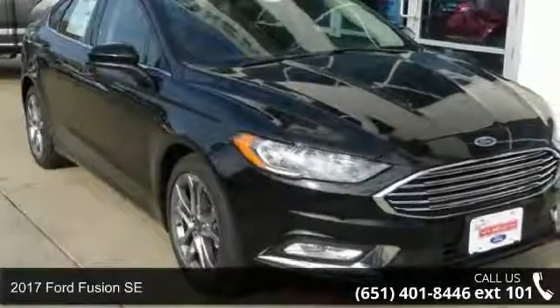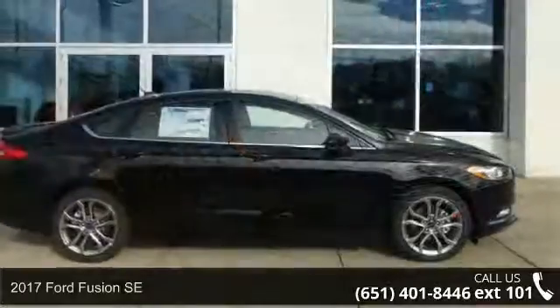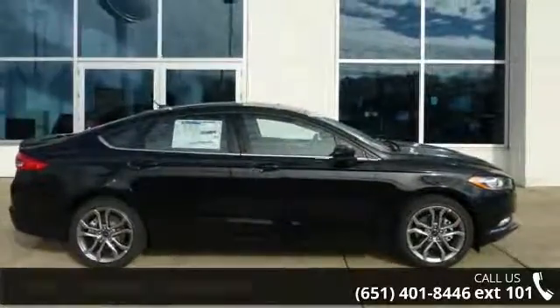Imagine yourself in this 2017 Ford Fusion SE. This may be the set of wheels you've been looking for. Enjoy these notable features: